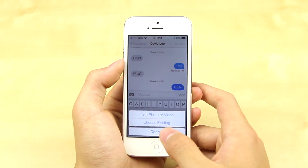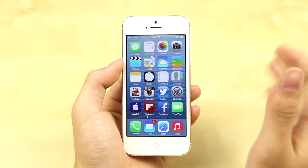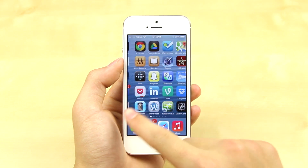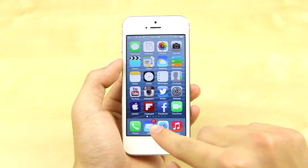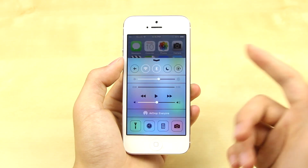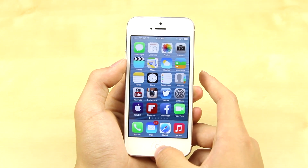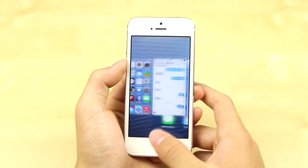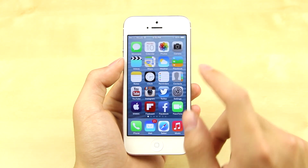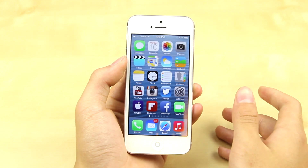Some smaller features include background app syncing, which you can enable to allow apps to sync data in the background while you're using it. There is also auto app updating, which is something from Android that I'm really happy has come over here — apps will automatically update themselves from the App Store so you don't have to check and update them manually. And there are also some optimizations in terms of Find My iPhone, which is a very useful application when you need it.